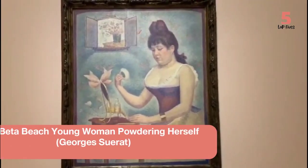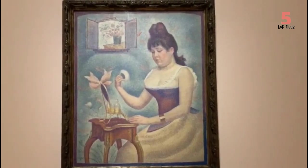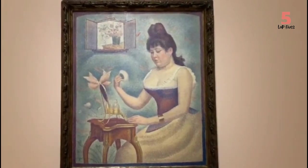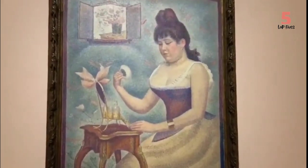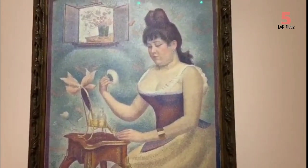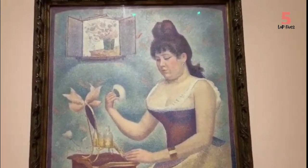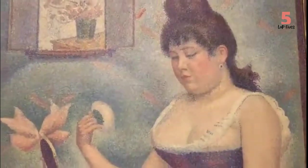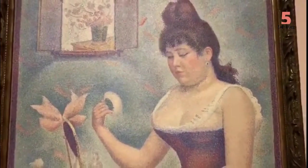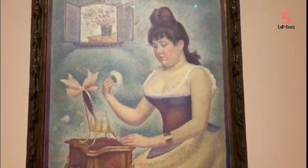Number 5: Young Woman Powdering Herself. This oil-on-canvas painting by French artist Georges Chirat was first exhibited in 1890. While it seems a fairly simple piece, recent x-rays revealed that the flowers in the top left corner were originally a portrait of Georges himself, which he later covered up. As it turns out, the woman powdering herself was Georges' mistress.